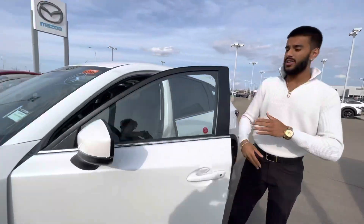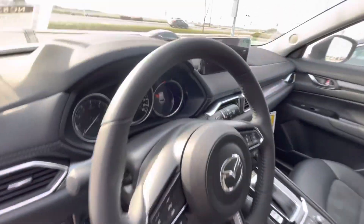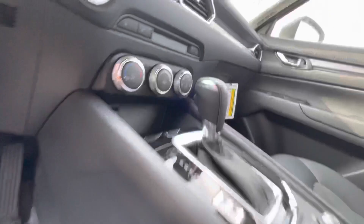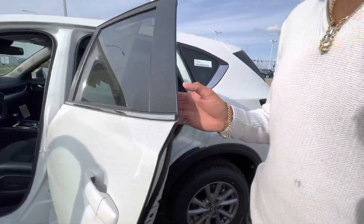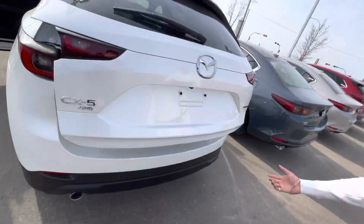This one is a very nicely loaded model. You will have your power windows, locks, and mirrors, obviously, and beautiful leather interior paired with power seats, heated seats, and heated steering wheel. You will get a simple climate control layout, and you also have the Mazda Connect system so you can use your full device integration.